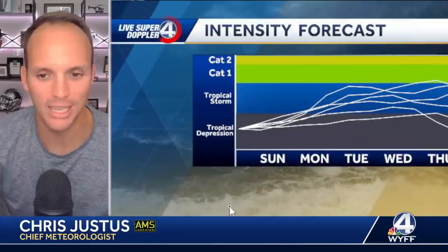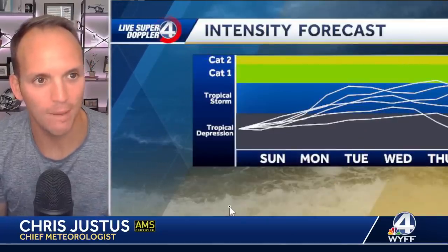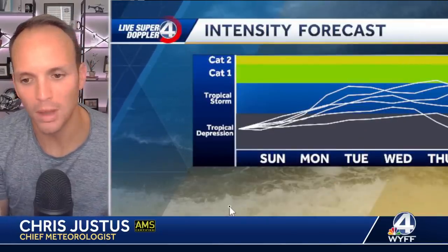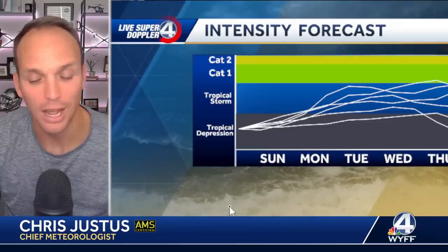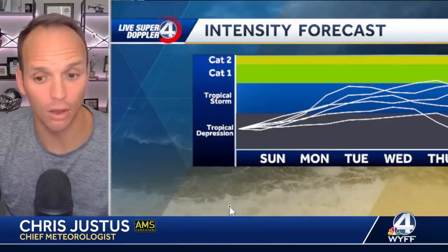I want to show you the spaghetti models with intensity, with a caveat. Most computer models through Monday and Tuesday keep this thing a tropical storm. But I fear the computer models may not be taking into account how warm the environment is in the Gulf. And if that's the case, this thing could be overperforming.